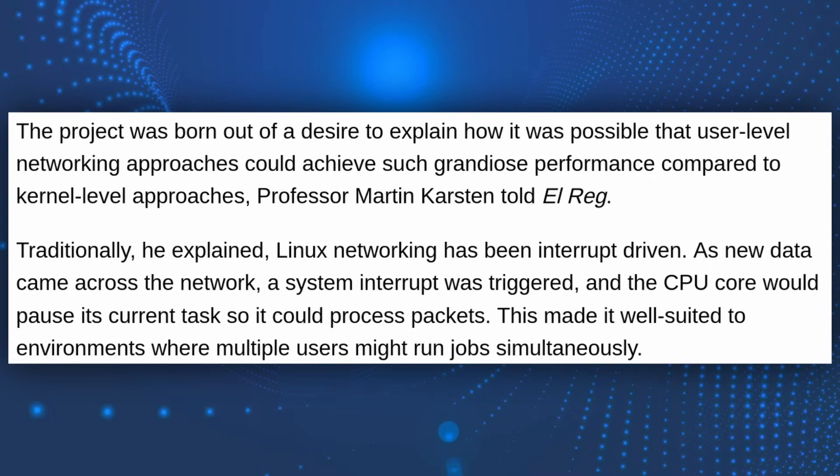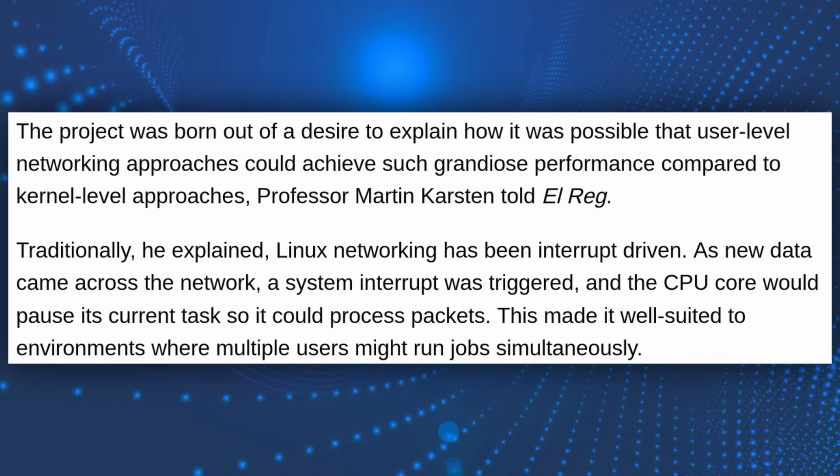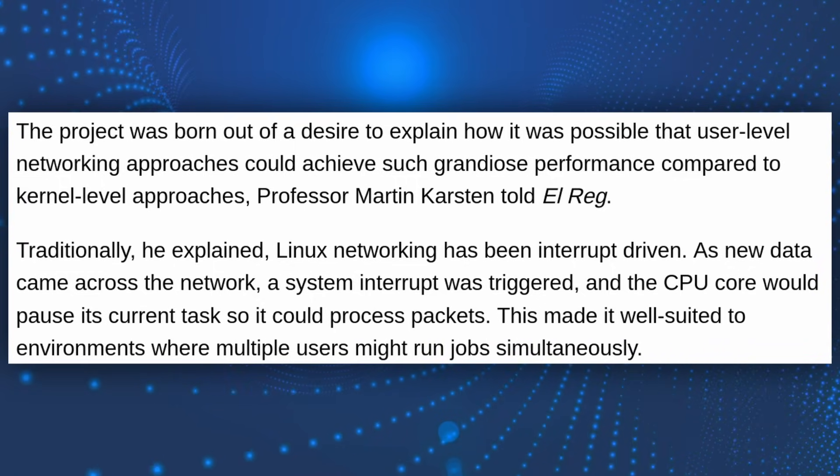So what do these 30 lines of code do? The problem with traditional networking is that Linux networking had been using an interrupt-driven structure, meaning the CPU stops tasks every time a new packet arrives. This is efficient for multi-user environments,